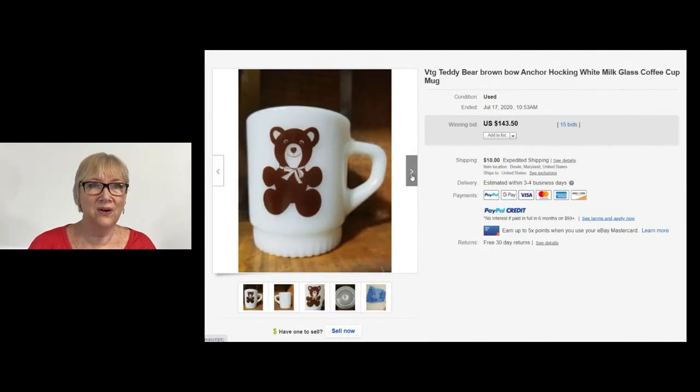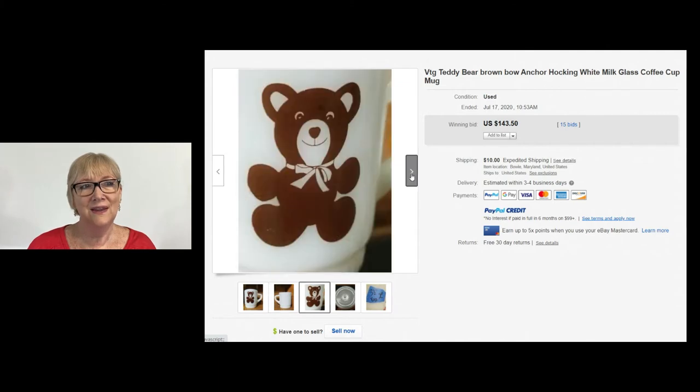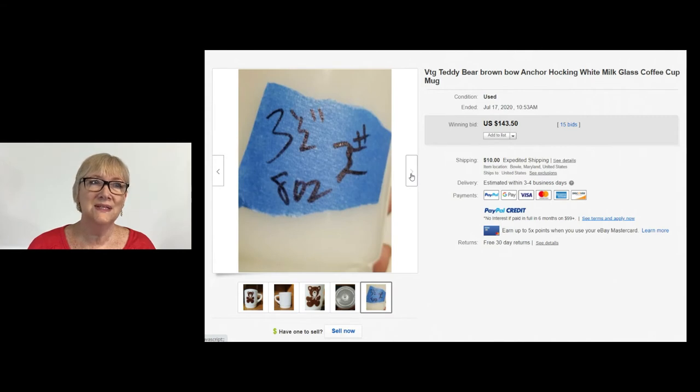Can you believe a teddy bear cup can sell for $143.50? The bear is only on one side of the cup, but this Anchor Hocking coffee cup did sell for $143.50 with 15 bids. Not sure what the number on the bottom means — I guess it's the size and the ounces. Nice sale for someone.